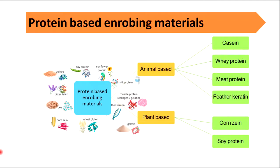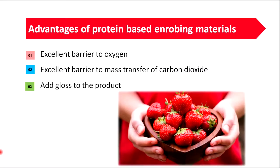Protein-based enrobing materials can be divided into two types: animal-based and plant-based materials. Casein, whey protein, meat protein and feather keratin are some examples for animal protein-based enrobing materials. Corn zein and soy protein are examples for plant-based enrobing materials. Corn zein is a prolamine protein found in corn. Plant-based enrobing materials are excellent barriers to oxygen and mass transfer of carbon dioxide, and they add gloss to the product.